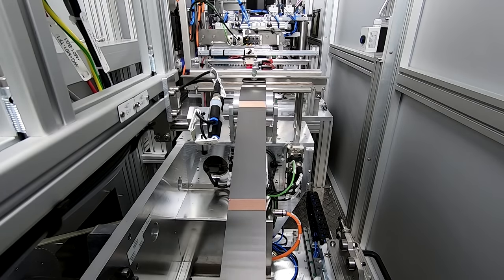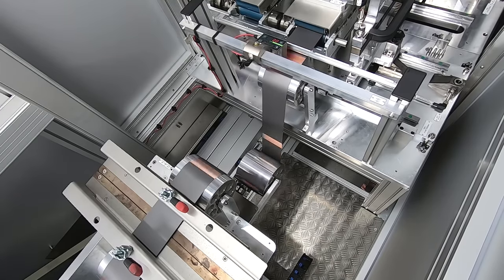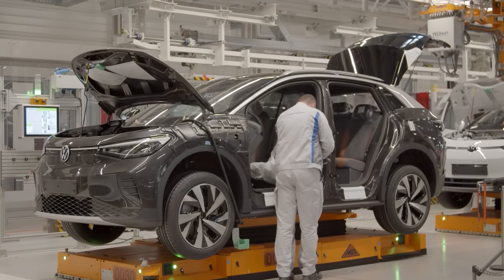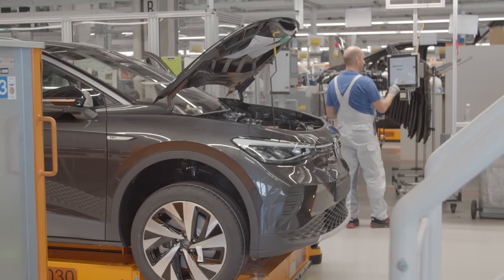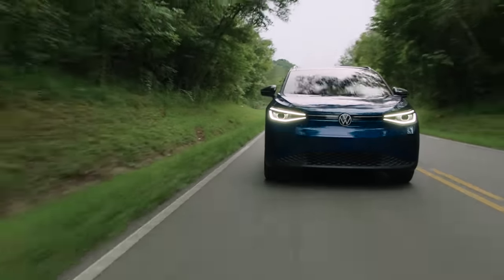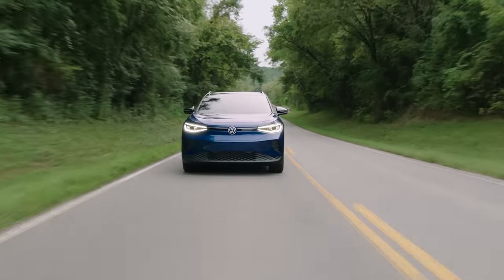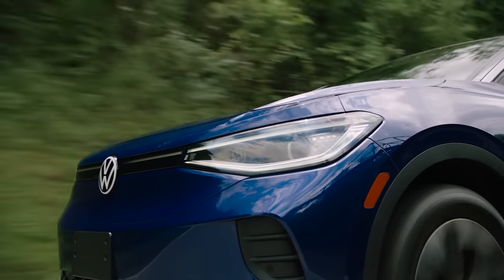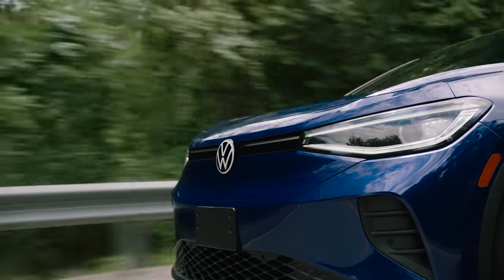Volkswagen has bet more heavily on battery electric vehicles than any traditional automaker. After committing over $80 billion to developing BEVs, as well as paying well over $30 billion in dieselgate fines, VW desperately needs its EV strategy to pay off — if it fails, the company will be permanently crippled. But after spending nearly a week in the ID.4, I'd say VW's electric car strategy is off to a good start. Some will quibble that the ID.4's efficiency doesn't match Tesla or that its dashboard screen pales in comparison, and that's true, but the average motorist probably will not notice. The ID.4 is very much aimed at the average motorist, not EV advocates.